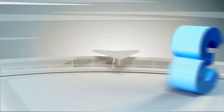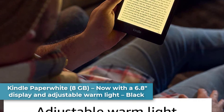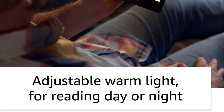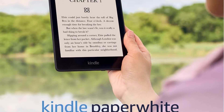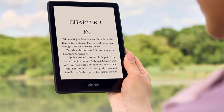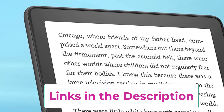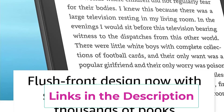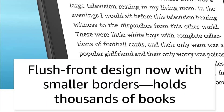Number three: the Kindle Paperwhite 8GB, now with a 6.8-inch display and adjustable warm light. The Kindle Paperwhite features thinner borders, up to 10 weeks of battery life, and 20% faster page turns. Purpose-built for reading with a flush front design and 300 PPI glare-free display that reads like real paper even in bright sunlight. Store thousands of titles and a single charge via USB-C lasts weeks.